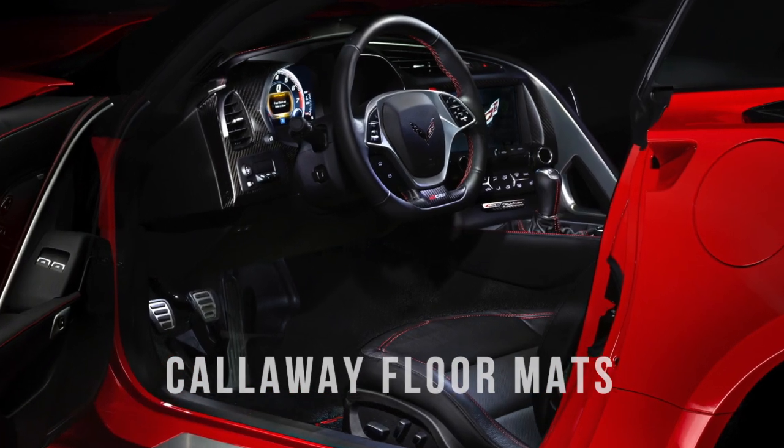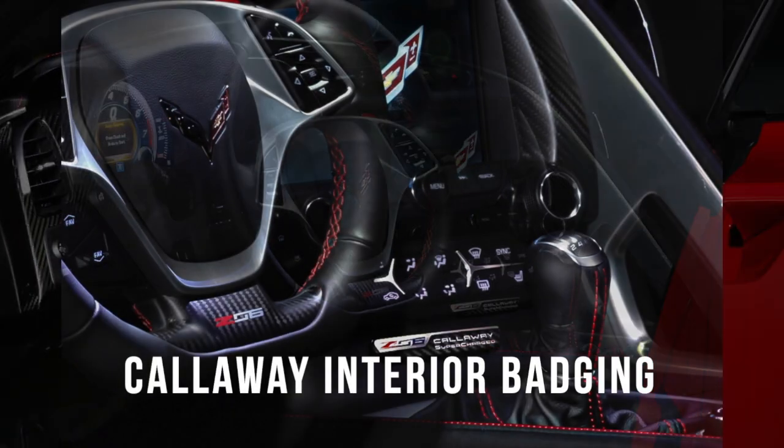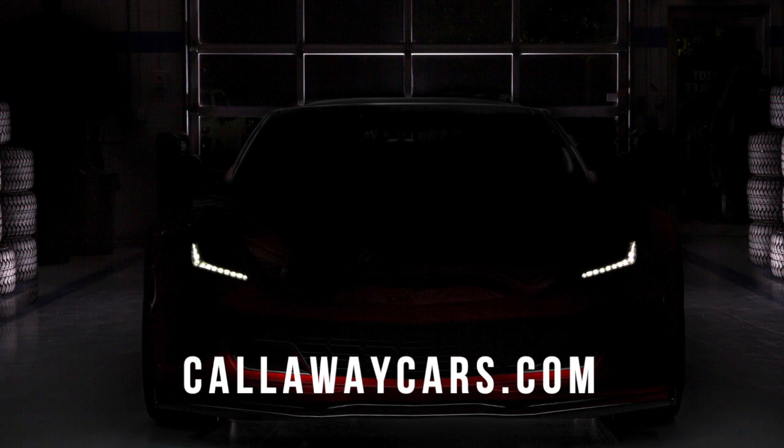Available at select Chevrolet dealers nationwide. Go to callawaycars.com to take a look at the dealer inventory.